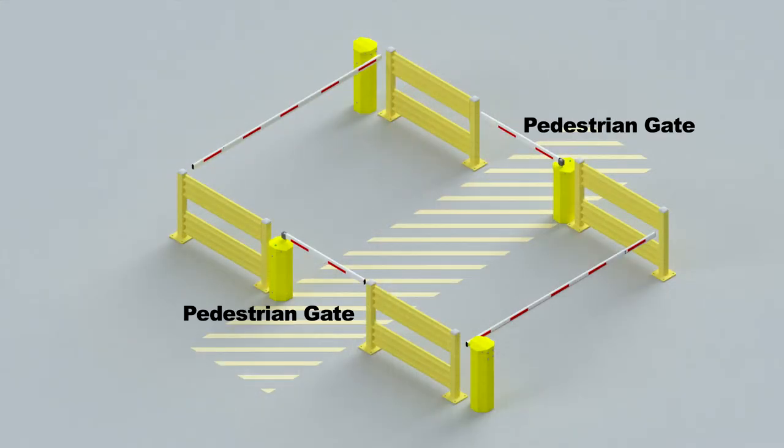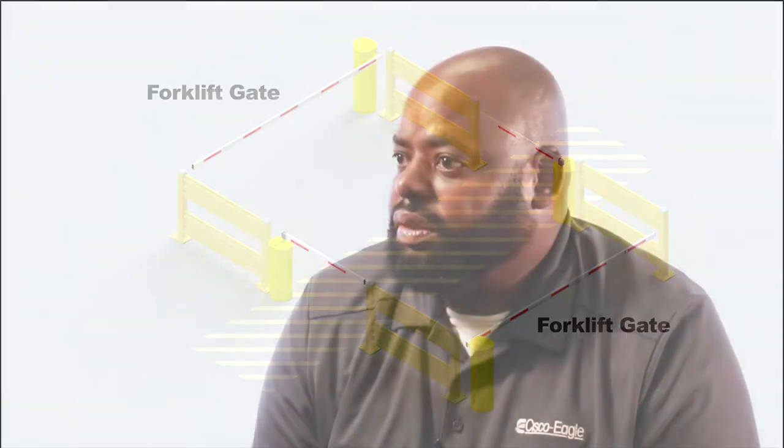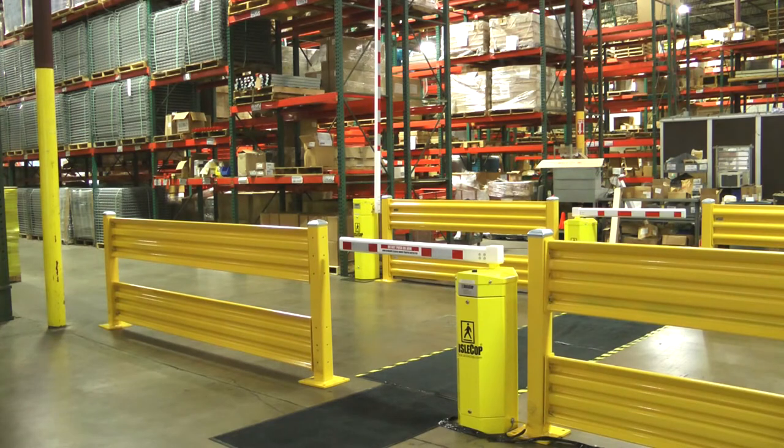The system uses two pedestrian gates and two vehicle gates, or any other type of setting or configuration. Basically, when a pedestrian desires to cross a busy intersection where you have forklifts moving at a fast rate,